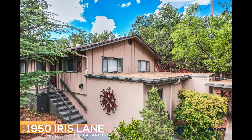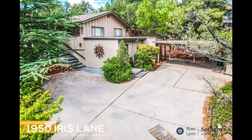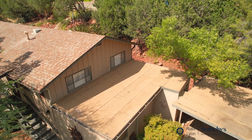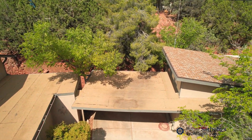Proudly offered for sale, a hidden oasis in the heart of serene West Sedona. Escape to tranquility with this remarkable property, nestled on two parcels totaling 0.44 acres in the heart of West Sedona.